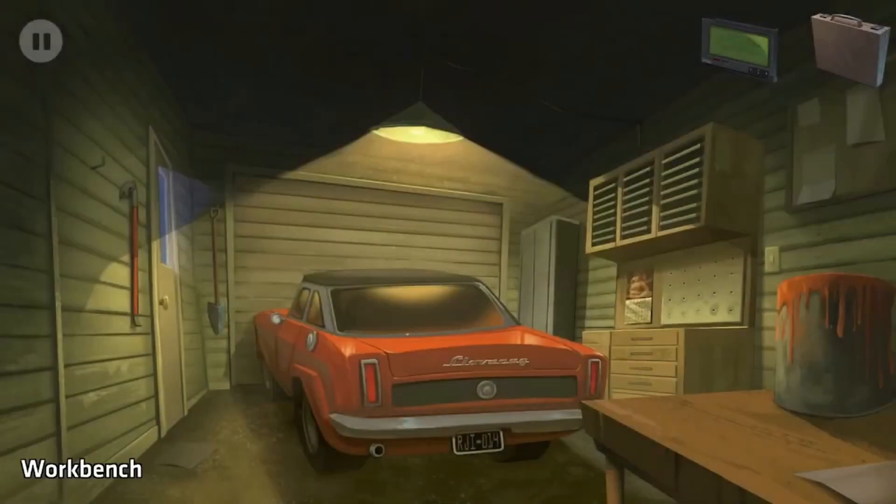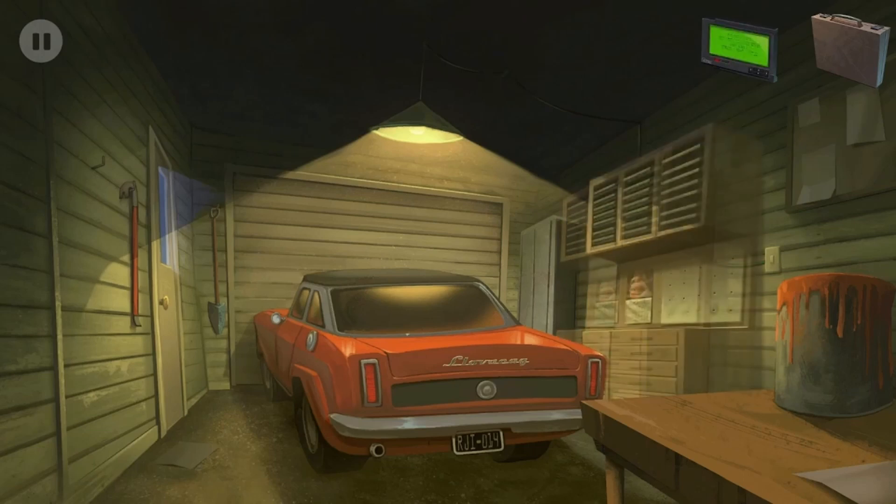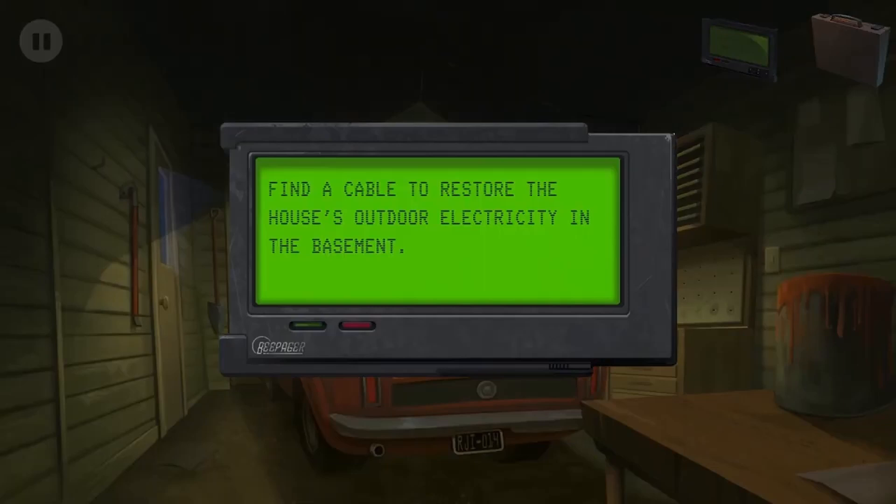Move the toolbox in the garage. Find a cable to restore the house's outdoor electricity in the basement. Drain the pool and fill it with acid and burn everything - oh my gosh. Okay, find the cable to restore the house's outdoor electricity in the basement.